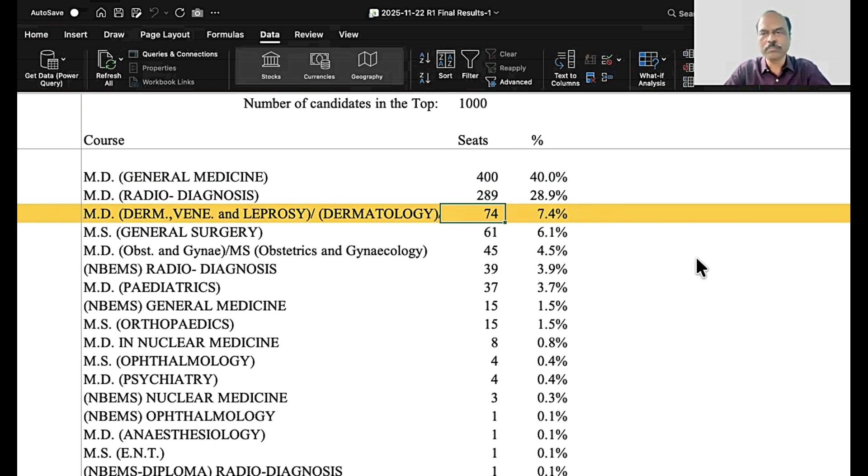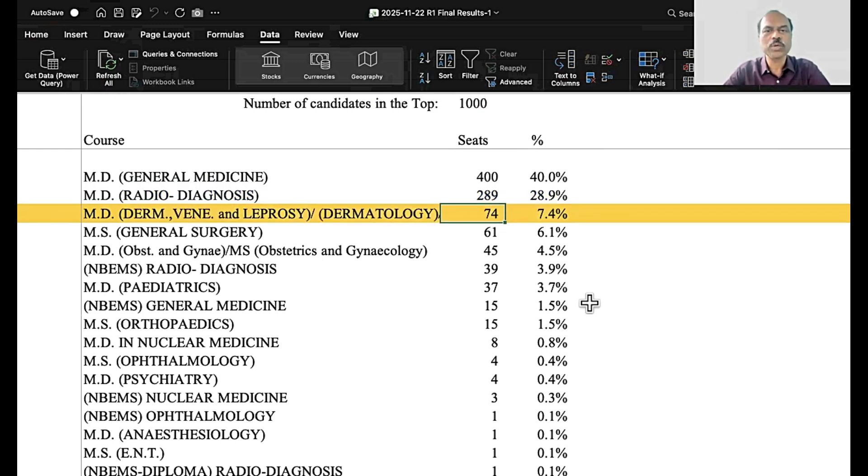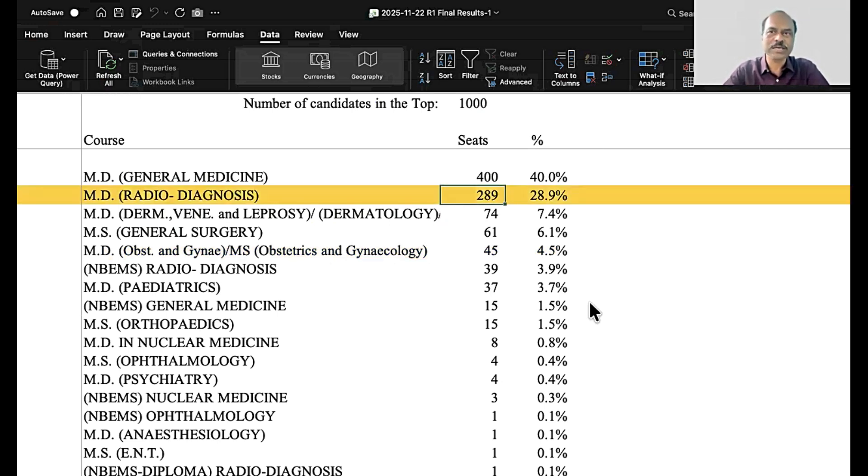Third in the top 1000 is dermatology, with 74 students out of 1,000 choosing it — purely rank-based. I have not looked into community-wise breakdowns; of course, there could be small differences there. But purely looking at the sequence of seat allotments, general medicine tops, radiology comes second, dermatology has 74 seats taken, and general surgery is in 4th place. We also have to understand that radiology has a lesser number of total seats, so for specific analysis, even more details can be explored. Roughly, the top 3 preferences are general medicine, radiology, and dermatology.